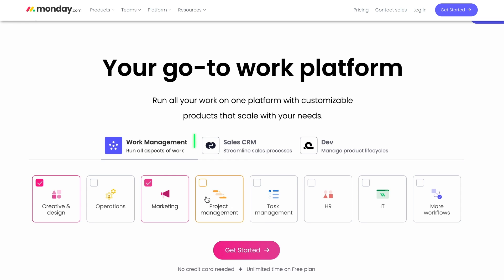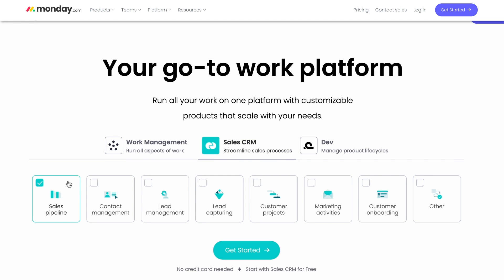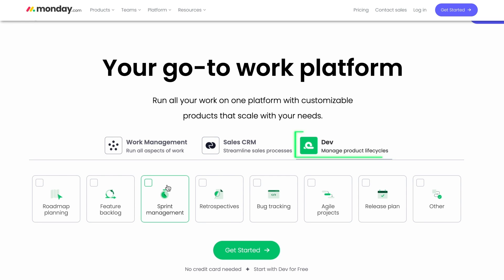Within the platform, there are a couple of products, including work management, which helps organize processes and teams; sales CRM, which is a CRM built on Monday.com; and finally, Monday Dev, which is infrastructure for product and development teams that helps them manage their software development processes.